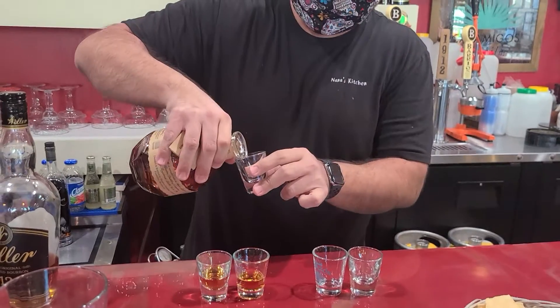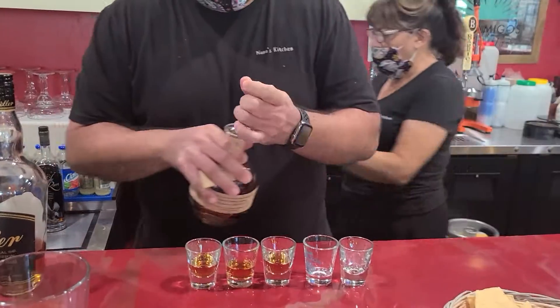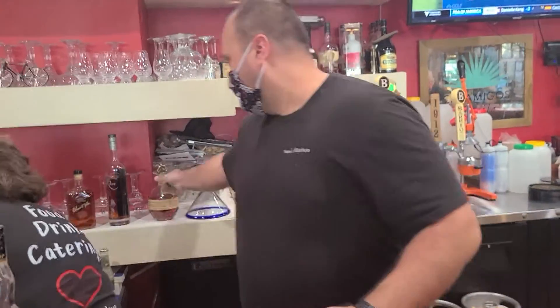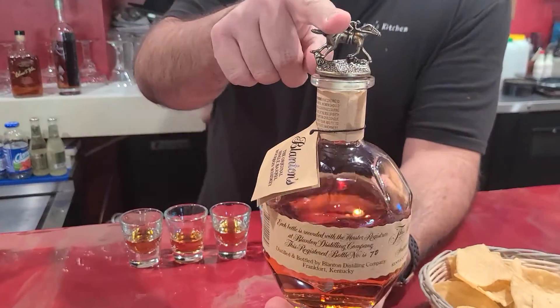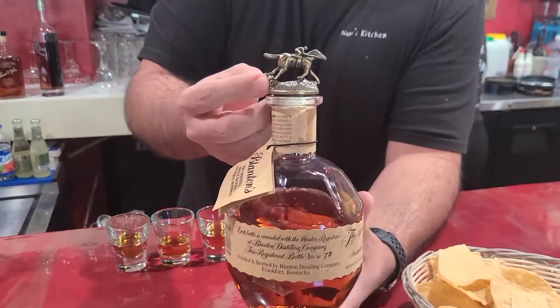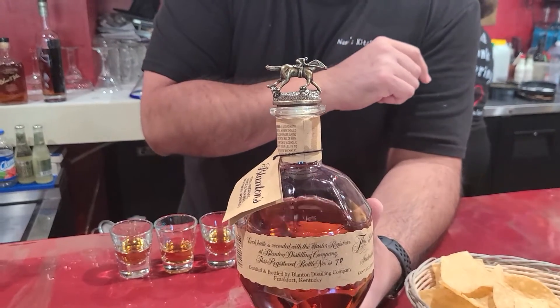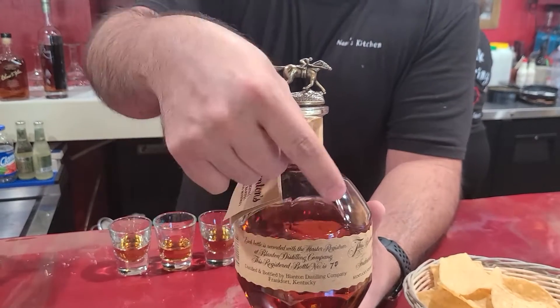Everybody loves Blanton's, and this one right here — you're gonna want to change your shorts after this. Cool thing about this bottle: the topper is a collector piece. See in the bottom right here, it has a little initial. This one's an A. So every topper — there are eight toppers — they spell out Blanton's.